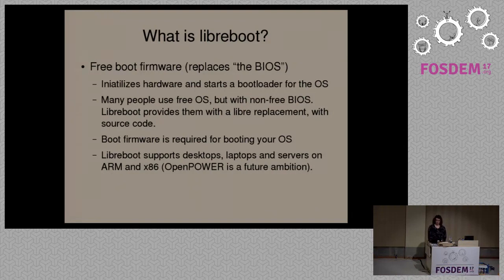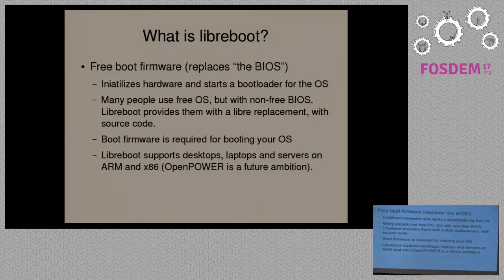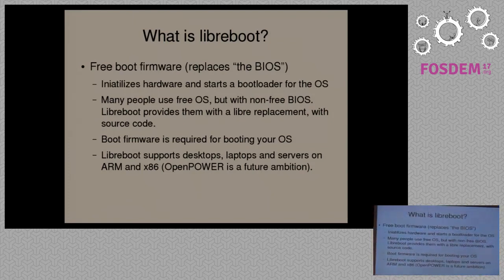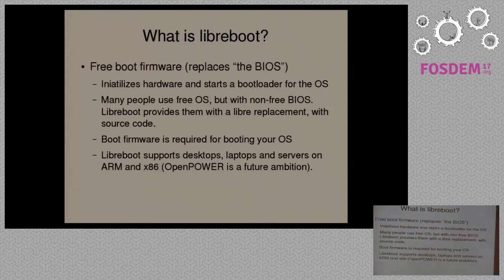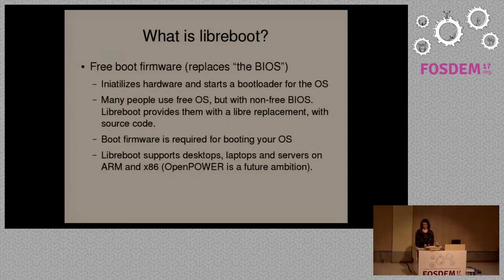Most people with modern systems are using proprietary software at the firmware level. This is often referred to as the BIOS or UEFI. Libreboot attempts to provide a fully free software replacement for this. We provide this on desktops, laptops and servers on x86 and ARM. We're also looking to implement this on OpenPower, which I'll talk about later in the talk.